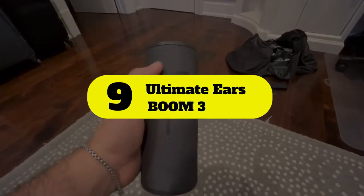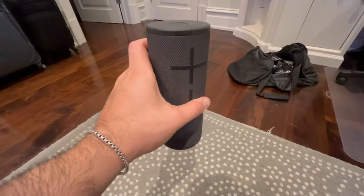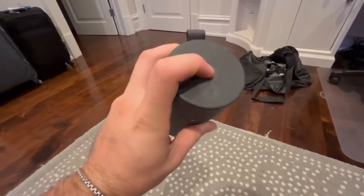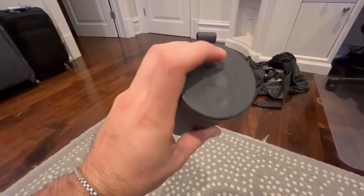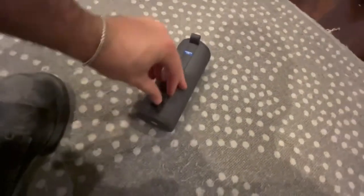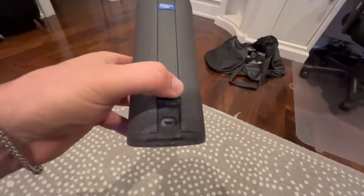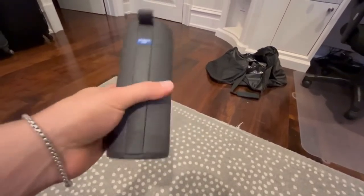Number 9: Ultimate Ears Boom 3. The Boom 3 is just a really good speaker. It isn't built for showers in particular, but if you can spend the money, it's your best option for quality audio with rich bass, intuitive controls, and waterproofing. It sits on a shelf or hangs from a loop. You can even buy two and link them together for surround sound in your bathroom — and if you buy that second one, you'll quickly want more for the rest of your house.